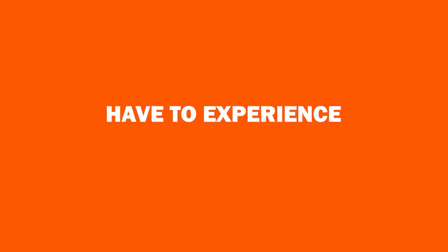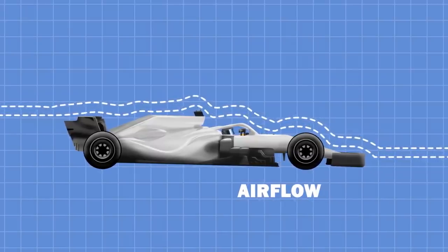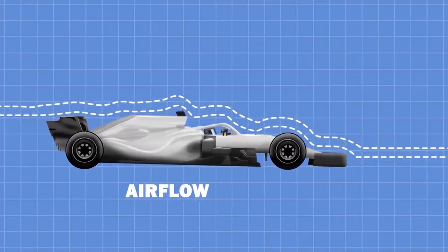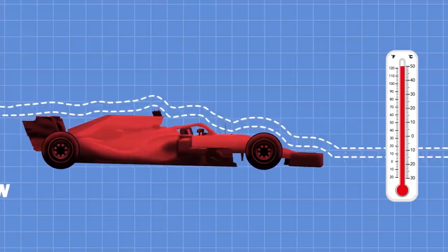Not only do the drivers have to experience the G-forces, but also the temperature within the cockpit as well. With the engine being within touching distance behind them, and the cockpit not exactly letting much, if any, airflow in at all — aerodynamics, you know — the temperatures can soar to over 50 degrees for the driver, which is quite frankly horrific to even begin to imagine. My body starts internally combusting the second it hits anywhere above 30. I'm not cut out to be an F1 driver, am I?